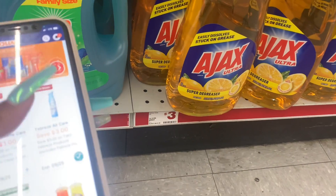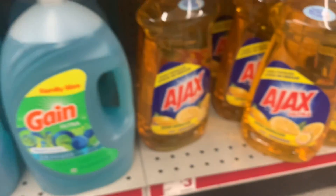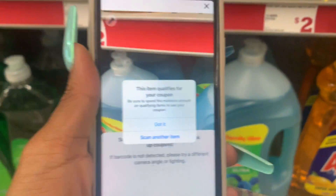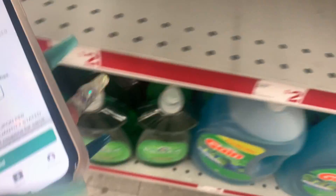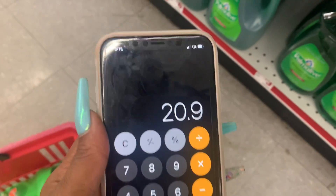There's a one-dollar-off the 52-ounce Ajax — this big one right here. Let's make sure this works. This item does qualify! So we're at $17.90 plus three dollars — uh-oh, that's $20.90. Guess where we're going for the last item.